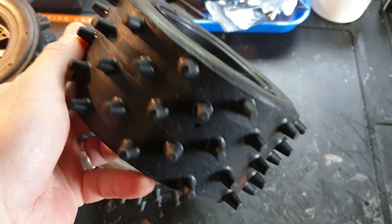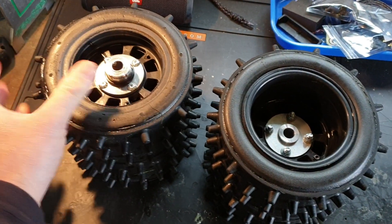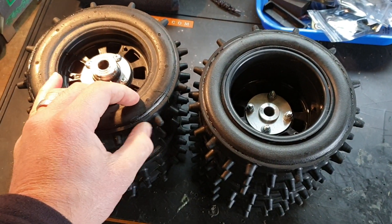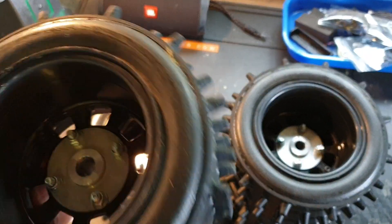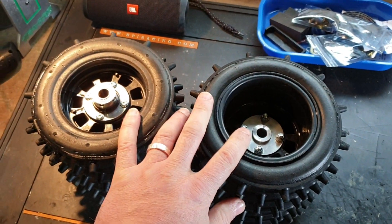They're in great nick, as you can see. I just wanted to do this quick video because it's quite hard to take pictures of all the nodules — all the grips on there — for eBay. So I just wanted to show everybody that none of them are cracked or broken. They're all still in perfect nick.